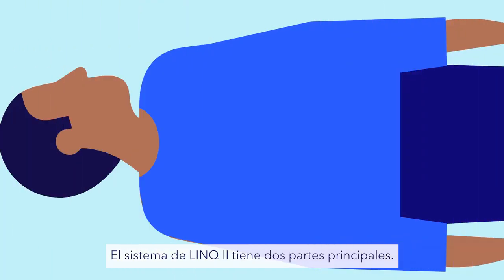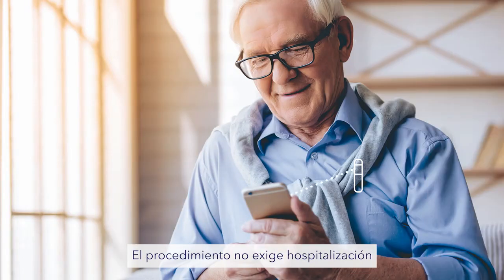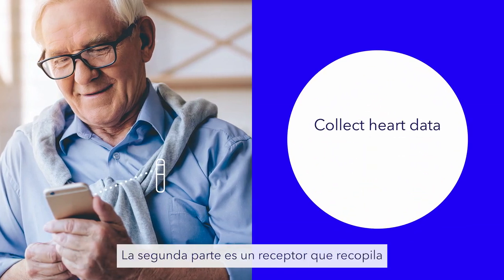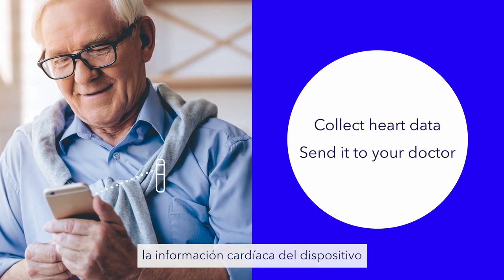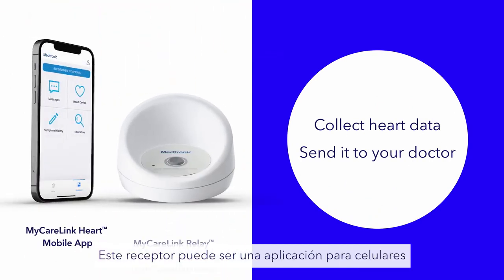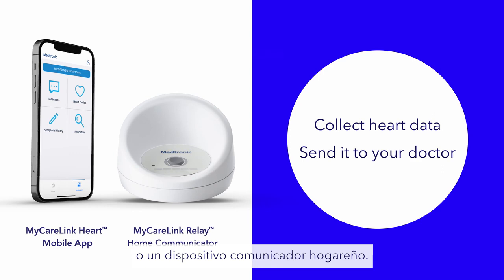The Link2 Heart Monitoring System has two main parts. The first is a small device placed just under the skin during a short, simple procedure. The procedure doesn't require a hospital stay or general anesthesia. The second is a receiver to collect the heart data from the device and send it to your doctor.